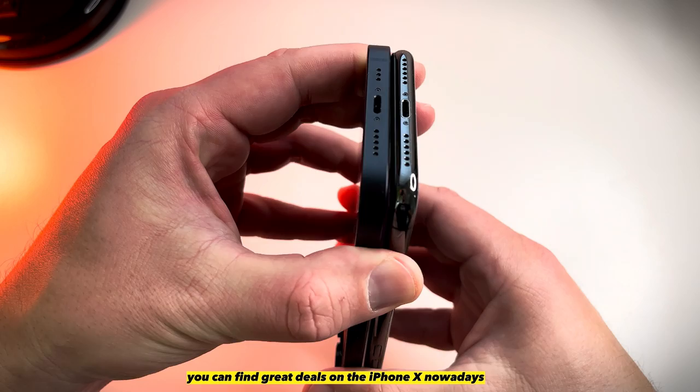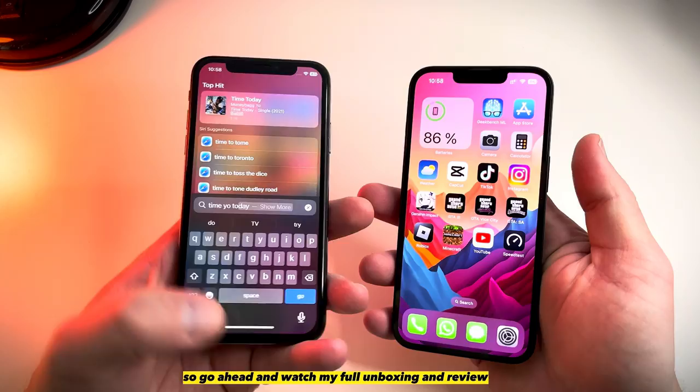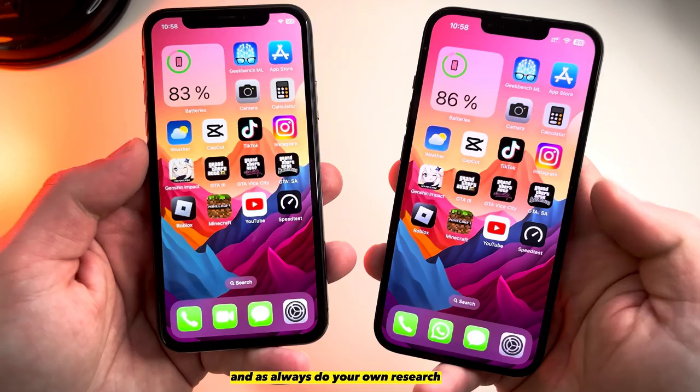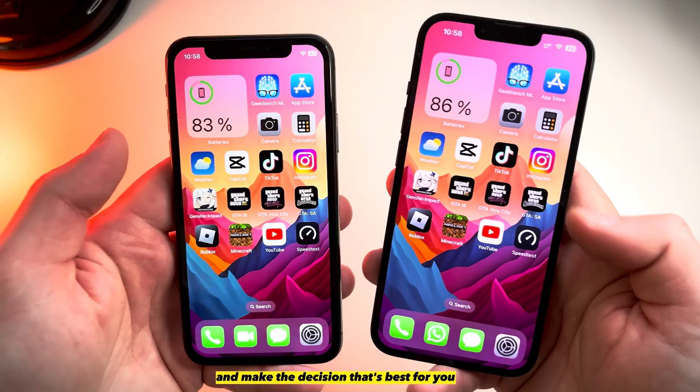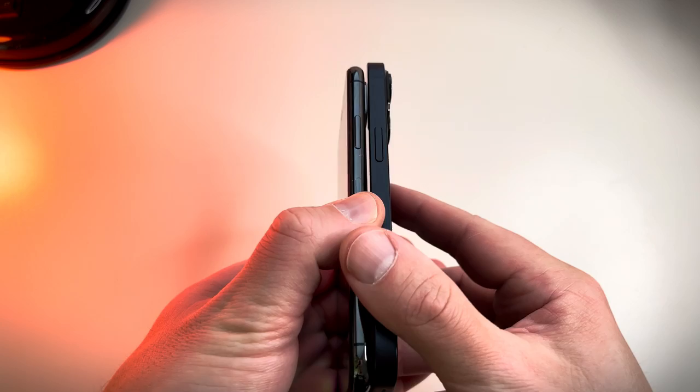You can find great deals on the iPhone 10 on marketplaces like Back Market, so go ahead and watch my full unboxing and review of this iPhone 10 from Back Market, and also check out my iPhone 10 battery drain test. As always, do your own research and make the decision that's best for you. Thanks for watching — I'll see you in the next video.